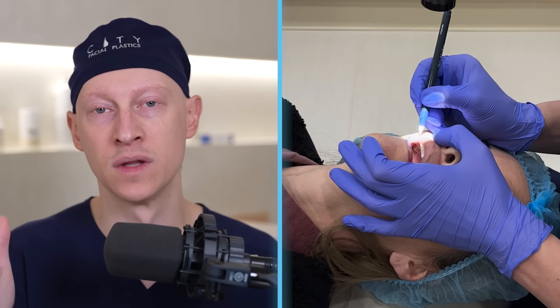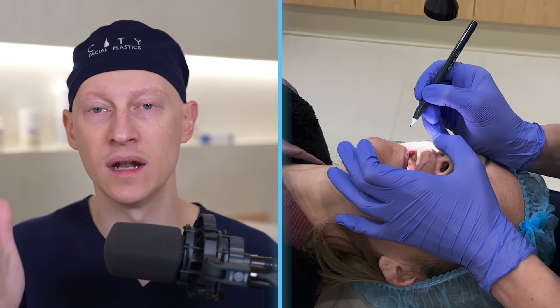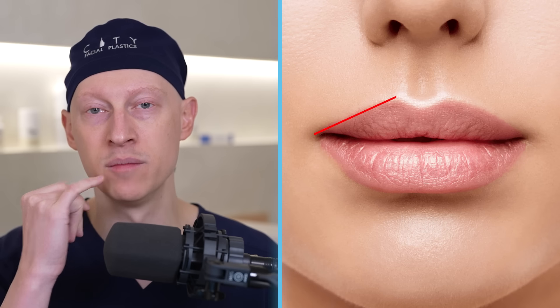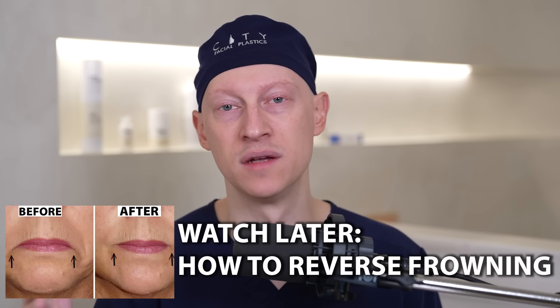More laterally, there's an option called a corner lift or grin lift. These incisions are also placed at the vermilion border but lateral to the cupid's bow. When I do a corner lip lift, the medial segment goes right up to where the cupid's bow starts, then all the way laterally out to the commissure. Some people do an extended corner lip lift where the incision comes off the vermilion border to help improve a downturned oral commissure and lift that entire segment.